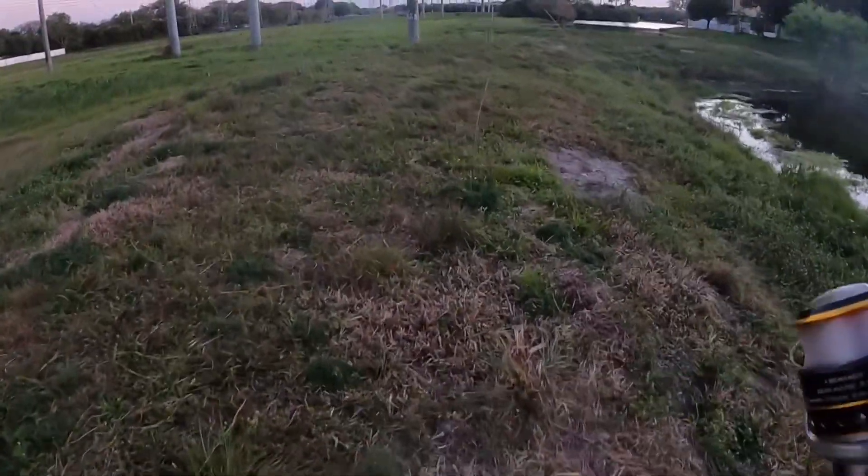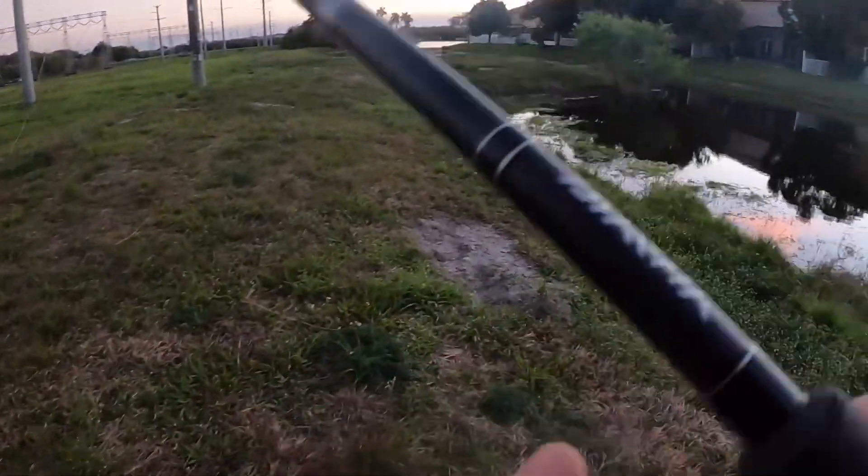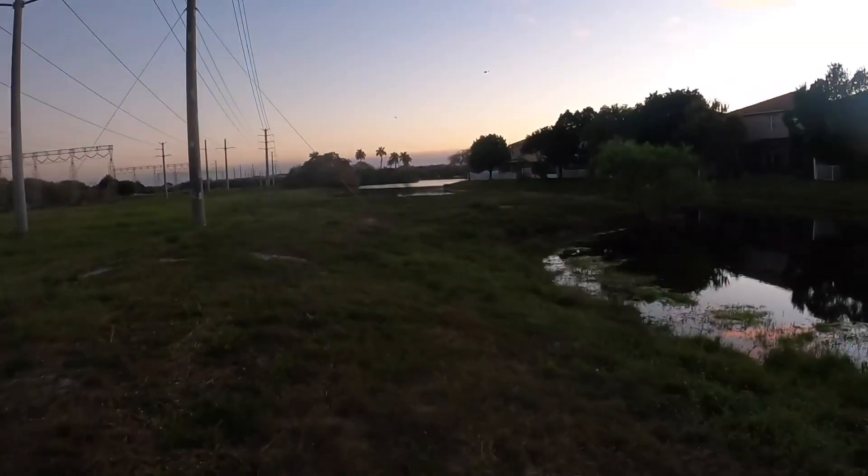Well, I just cast off my lure — pretty sure it hit one of those houses. So on that note, we'll call it a night.